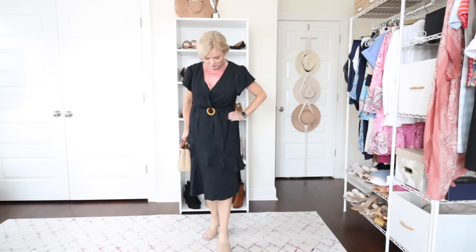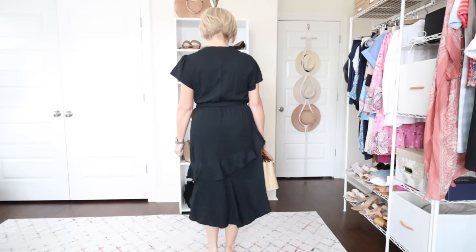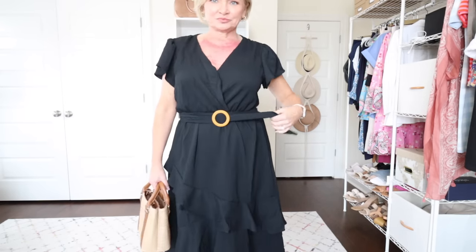Next up I have this black crinkly gauze-look dress from Sofia Vergara. I'm wearing it in a size medium — I wear a small in a lot of things, but with Sofia Vergara tops and dresses I need to size up to a medium. This dress is nice for a number of occasions — it has a great midi length and ruffles going down the skirt that add a lot of interest. It's a faux wrap at the top and a little bit low cut, so I'd definitely add a safety pin on the inside. This dress is just $28.